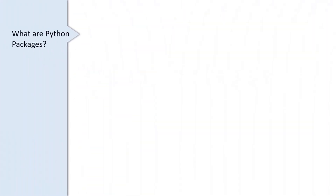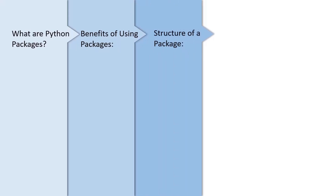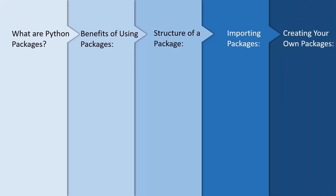We will explore: what are Python packages, benefits of using packages, structure of a package, importing a package, and creating your own package.